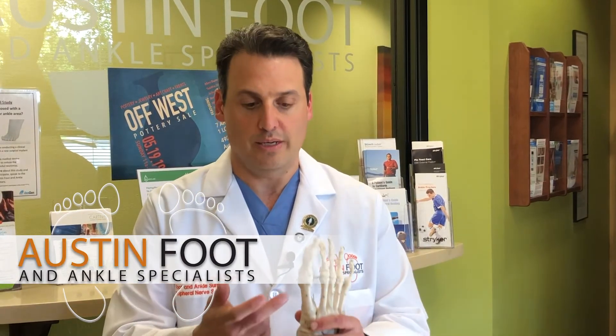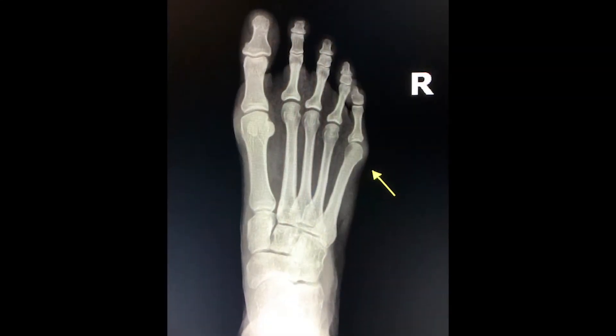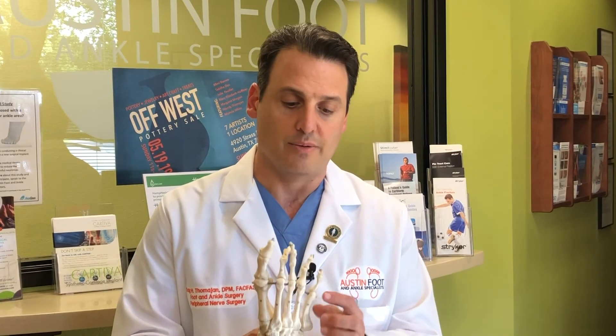Hi, I'm Dr. Craig Tomajan of Austin Foot and Ankle Specialists. Most everyone knows what a bunion is — it's typically related to the joint near your big toe area. But did you know that there's a similar pathology called a bunionette that affects the bone just below your pinky as well? Another name for this is a tailor's bunion, which is a structural deformity that occurs on the outer part of your foot just next to the small toe, on the outside right here.